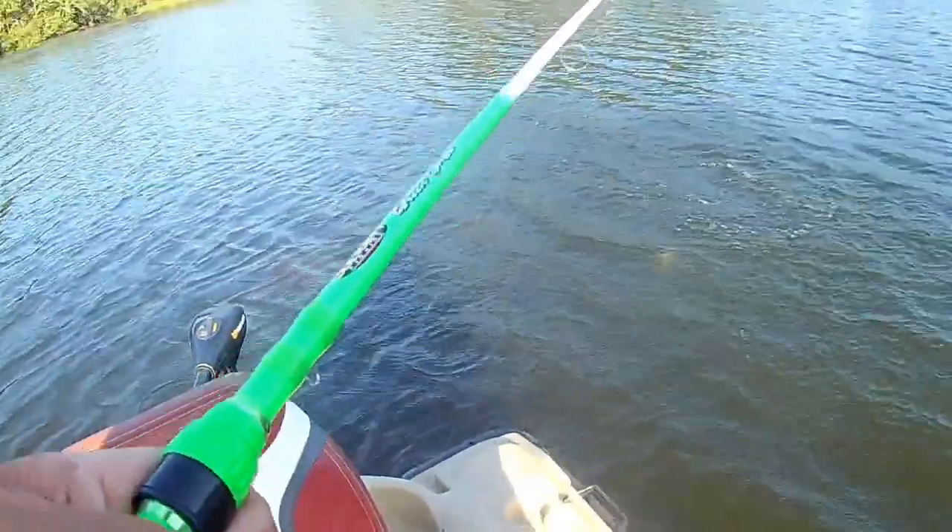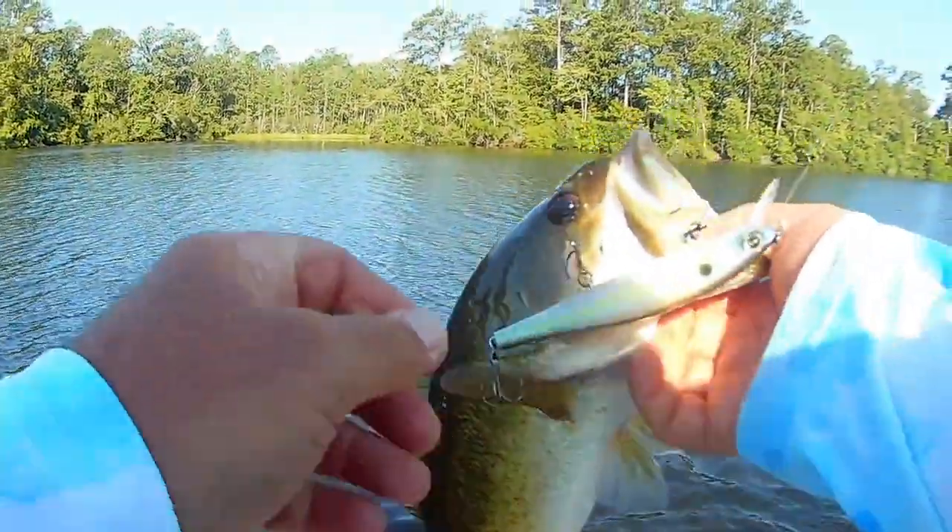What am I throwing? We've talked in past videos about jerkbaits, soft plastic jerkbaits, and crankbaits. But now my presentations are going to change just a little bit — they're going to get more subtle, and in some instances I'm going to downsize, sometimes quite a bit, because I want to mimic what those bass are feeding on. If you've got large shad, large shiner, or bluegill in your lake, you want to mimic the size of what they're feeding on. In my lake, the shad and shiners are not really that big yet — they'll probably won't get decent size until next spring, more for the pre-spawn and spawn.